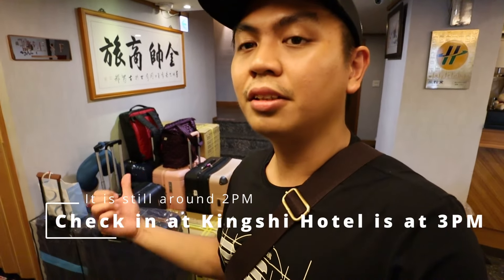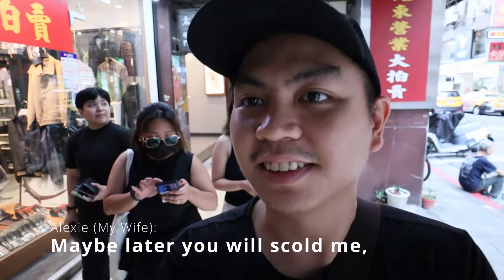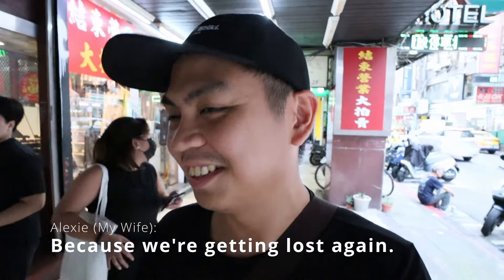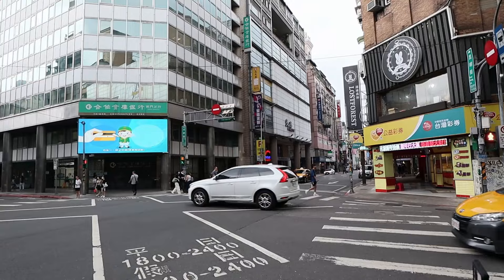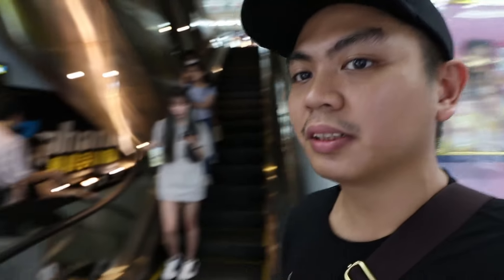We left our bags and went outside again to eat. We're getting lost, but as Atilay said, it's part of the process — having Google Maps here is really a lifesaver. We're going inside the Wangyan building. Sinyuan Pork Ribs is located in the basement as told by the signages at the entrance.